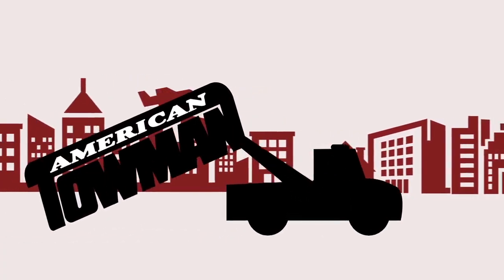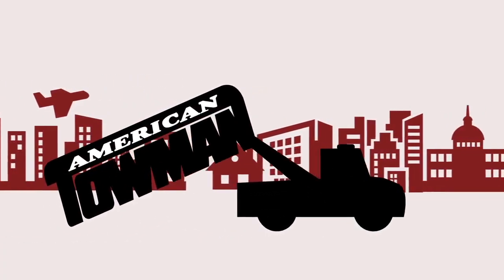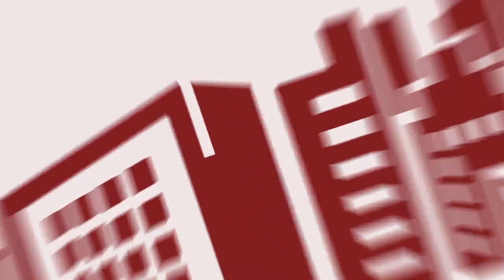I'm Kip with Miller Industries in Chattanooga, Tennessee, and you're watching American Toweman TV. Welcome to American Toweman TV.